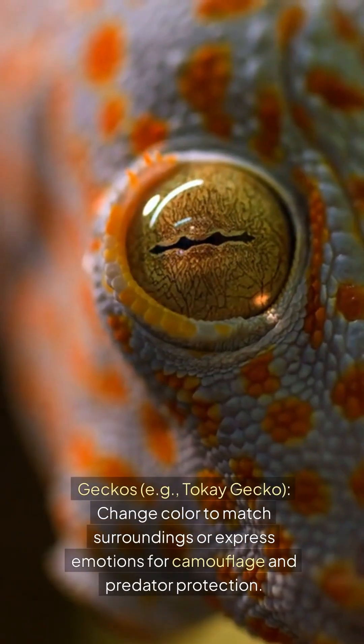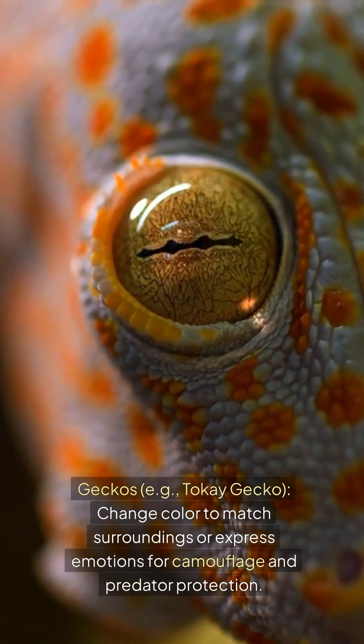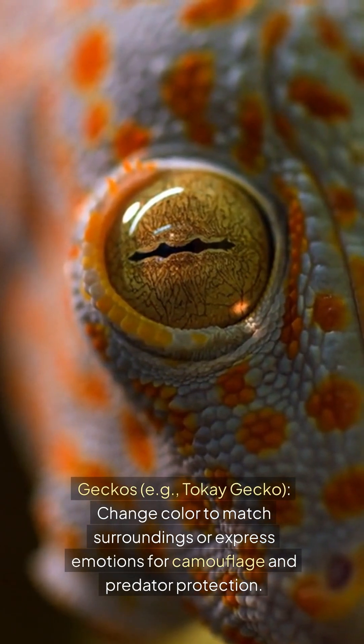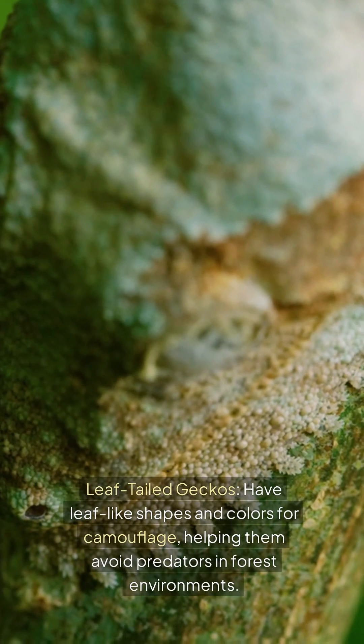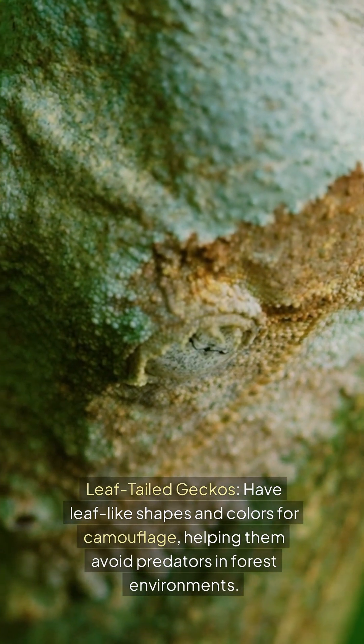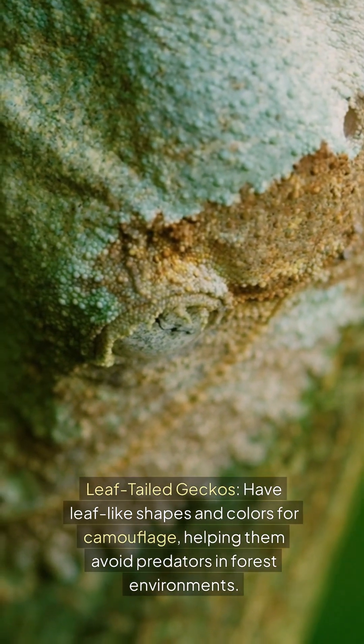Geckos, e.g. the tokay gecko, change color to match surroundings or express emotions for camouflage and predator protection. Leaf-tailed geckos have leaf-like shapes and colors for camouflage, helping them avoid predators in forest environments.